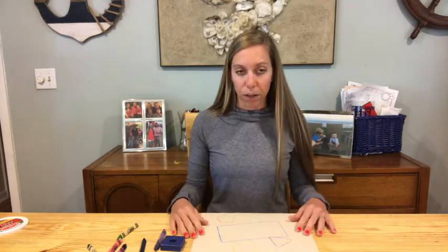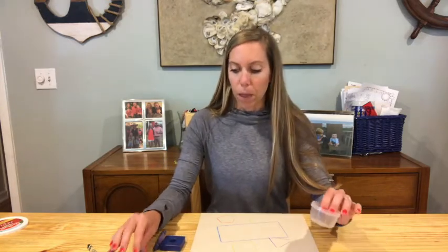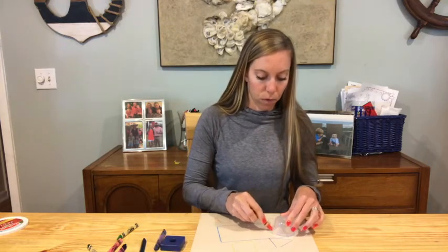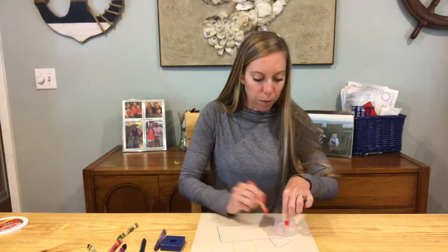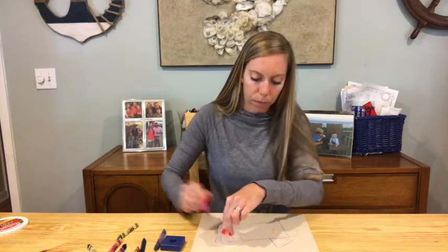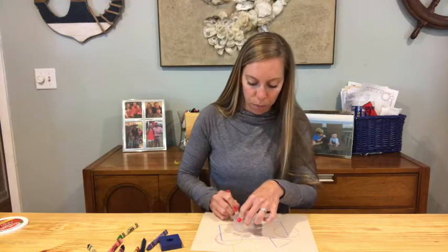But this table looks very clean compared to how my table normally looks while we're trying to work. So I'm going to start using a circle shape — I think I'm going to switch it up to a small circle. And I'm going to start making lots of circles to represent all the papers. Sometimes there's tablets and computers on here for any digital learning that we have to do. I'm going to make them all different colors, and I want them to overlap.